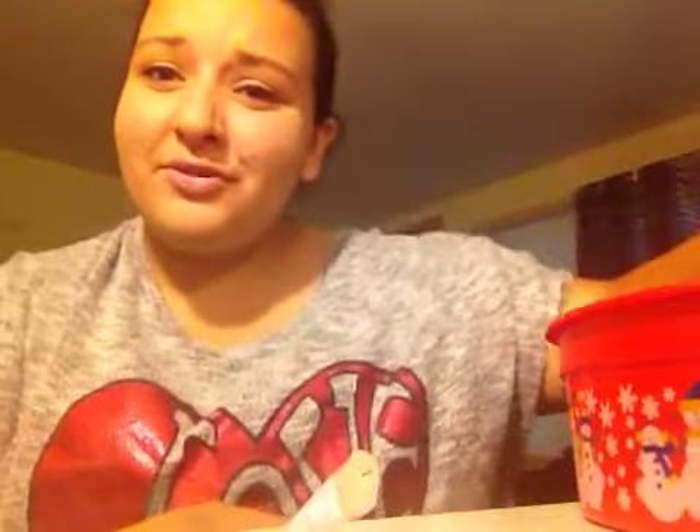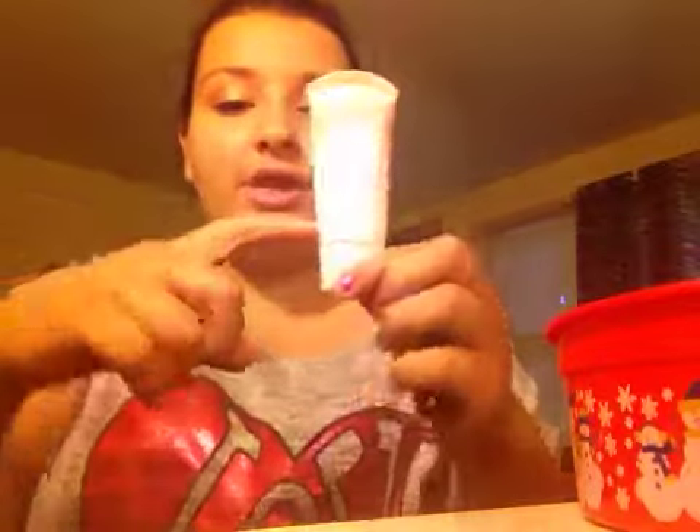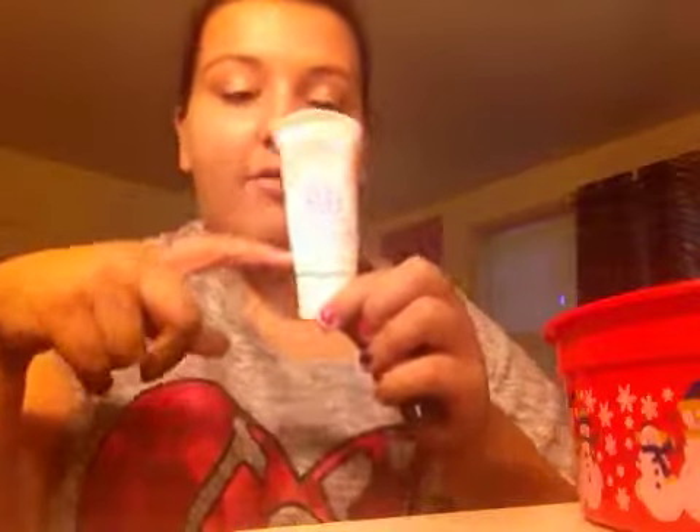I have my Maybelline Dream Fresh BB Cream — it's down to almost nothing and I just need to get rid of it so I can buy a new one. Then I have another foundation I'm going to do a review on soon, but let me just tell you it's not going to be a good review. I just want to get rid of it.